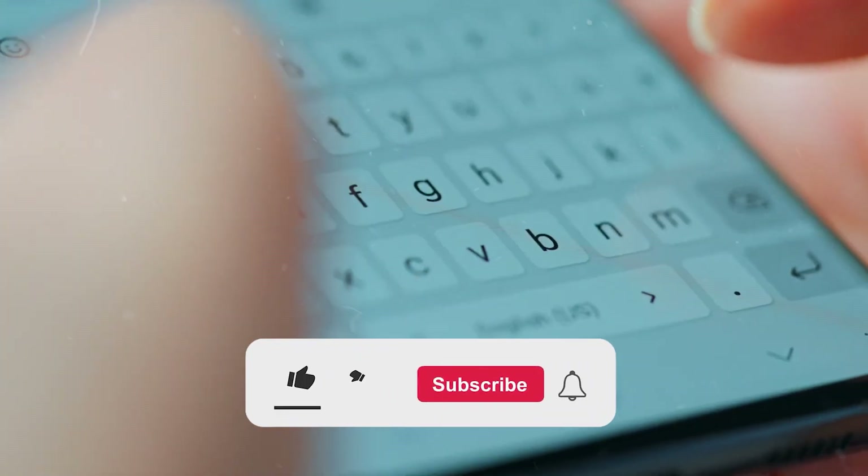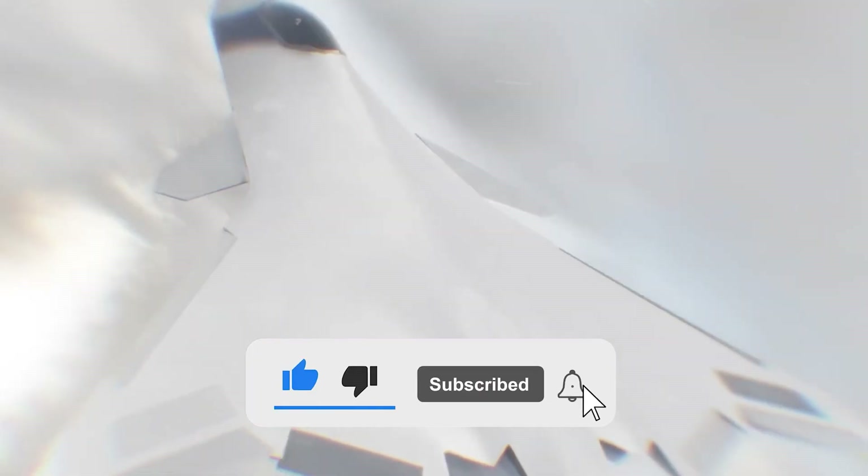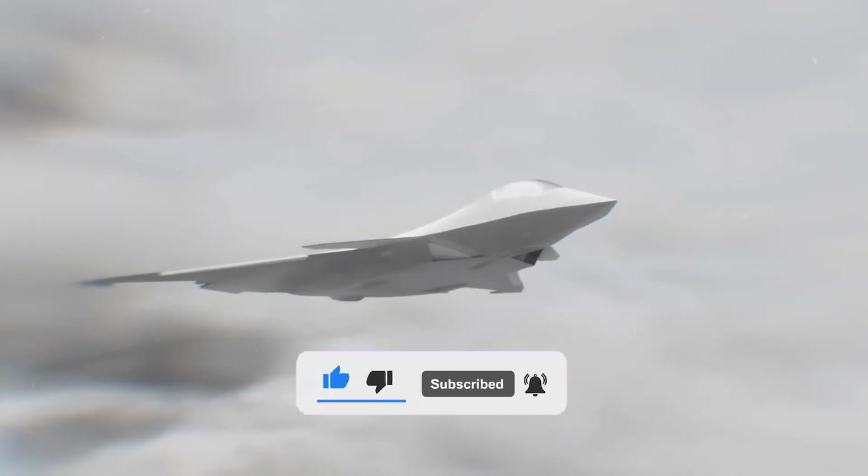What do you think? Share your thoughts in the comments, hit like and subscribe for more deep dives into cutting-edge military technology.